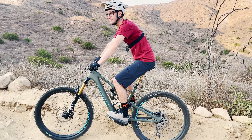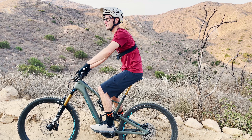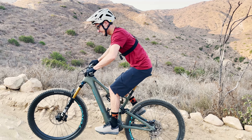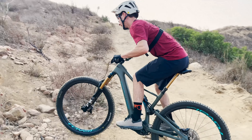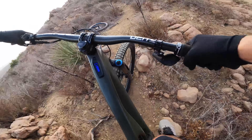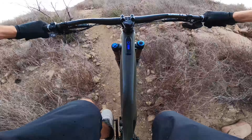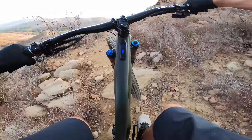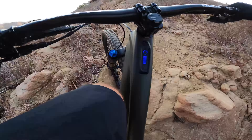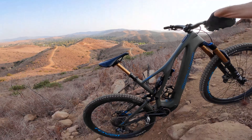Kevin found this little line over here — we've never seen this on a trail, but it's this little tight technical loose uphill. Let's see if we can make it — try it on the SL first. Here we go, I've never been up this so I don't know what I'm in for. Okay, we made it partway. It's tight. Oh man, it's loose. That was it. Okay, SL down.